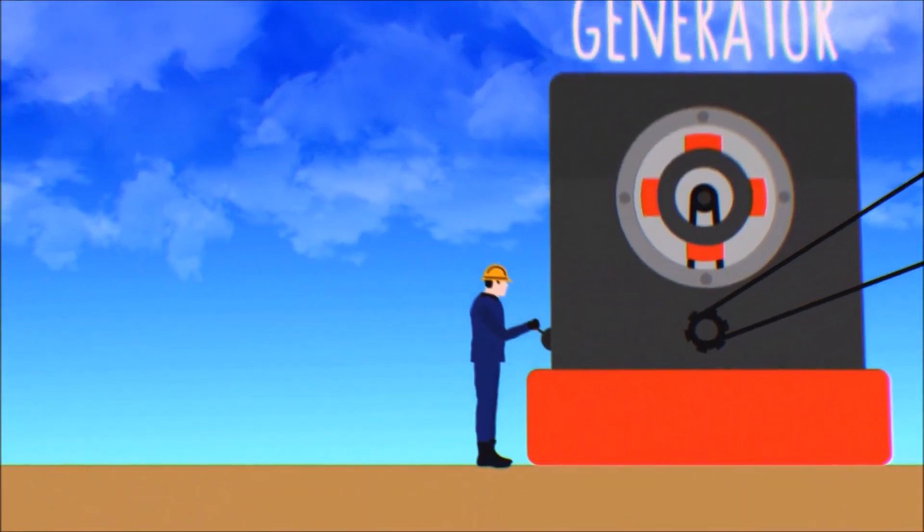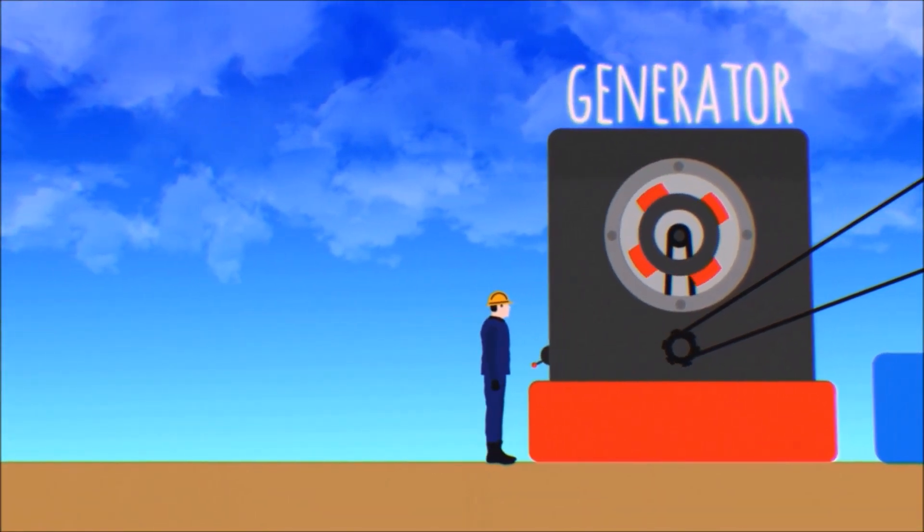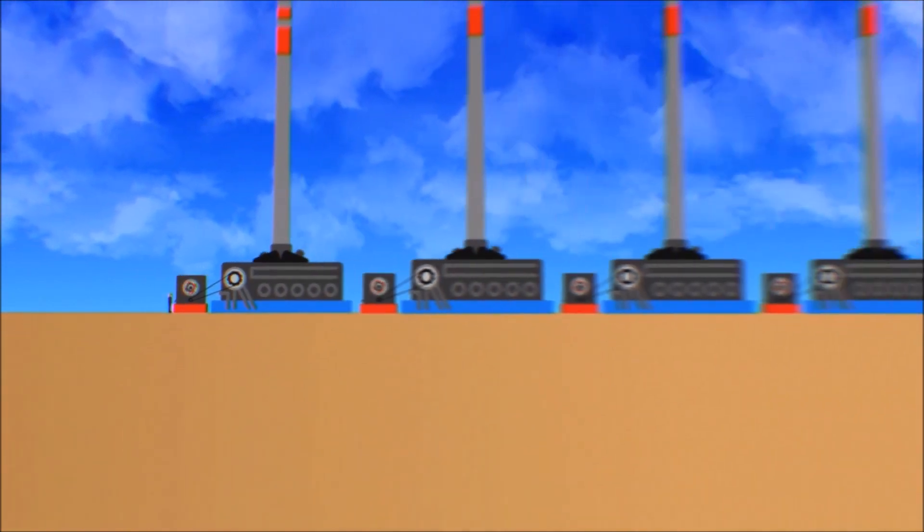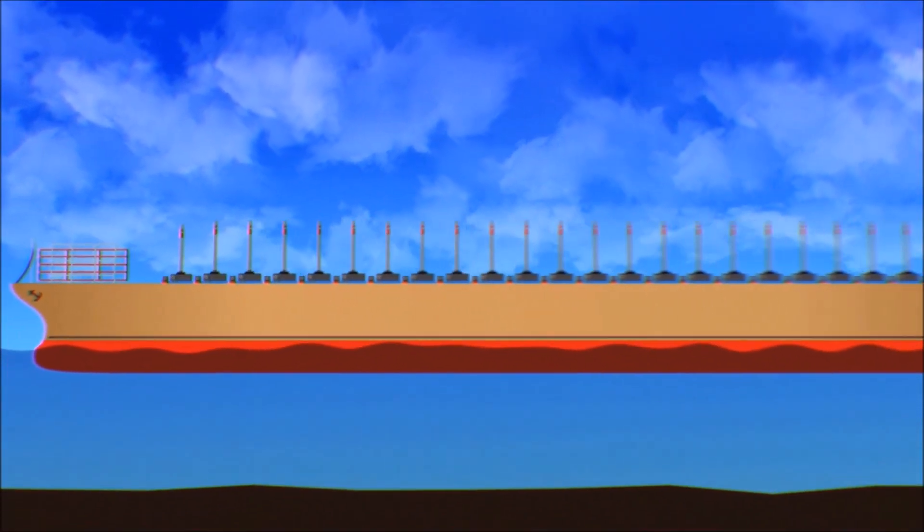When complete, this ship will have two turbines and 24 engines, each driving their own generator. And today, they're installing the very first one.